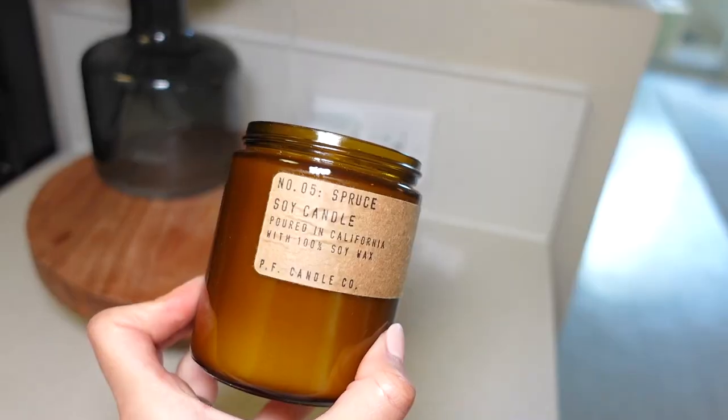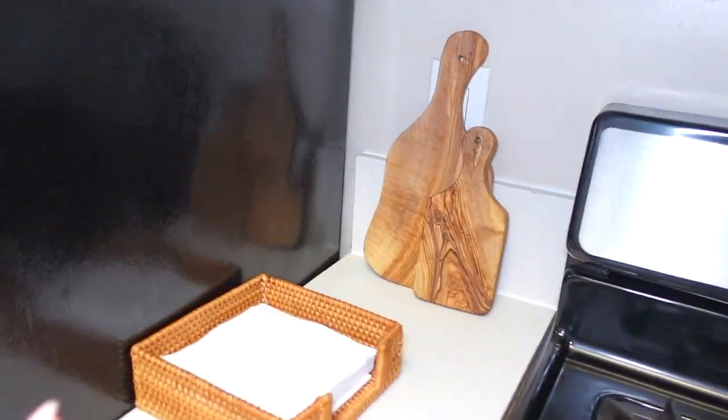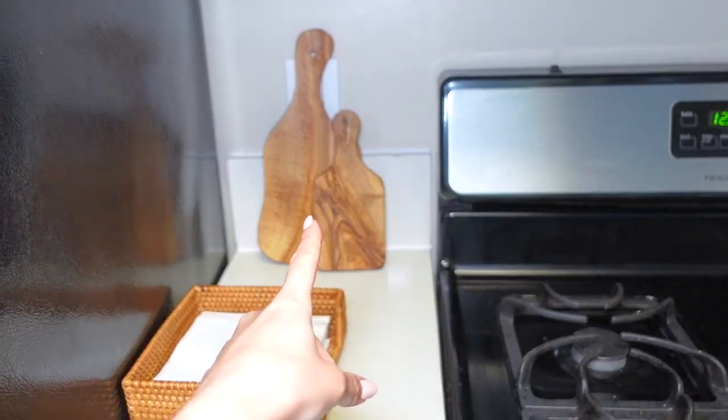There's a candle that smells so good — I haven't lit it yet, it smells like a Christmas tree. These are from Marshalls, they're so cute. Two people could not fit in our New York kitchen, that's how small it was, but that's the price you pay for living in Manhattan.